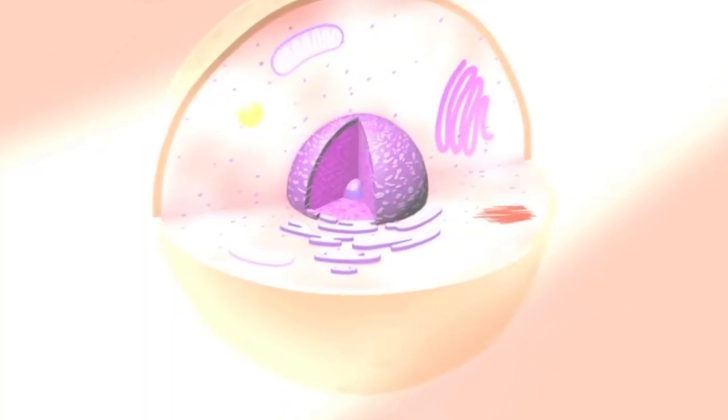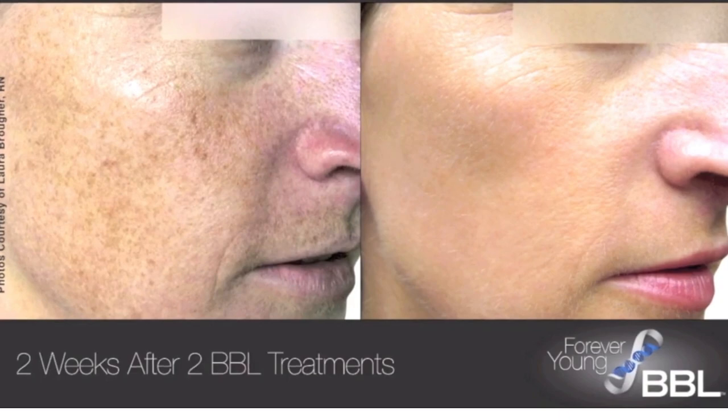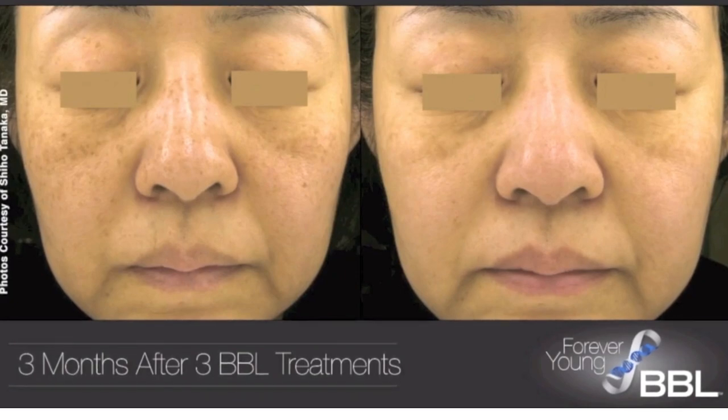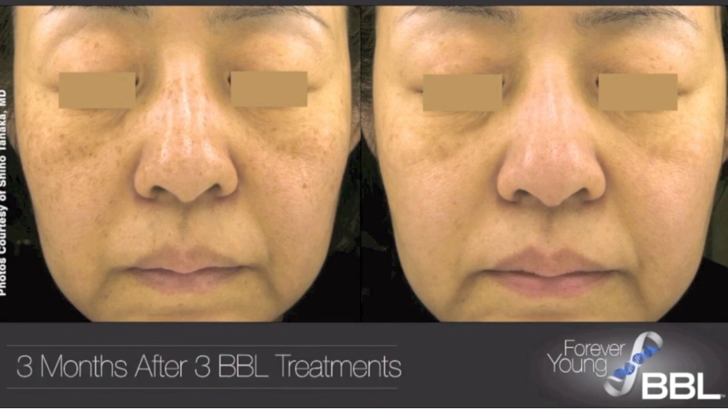It's used to treat pigmented lesions such as sunspots or age spots, vascular lesions such as broken blood vessels and angiomas, diffuse redness such as related to rosacea and acne, improve skin firmness, and to correct tone and texture. It is used to correct photo-aged skin, maintain healthy skin, and delay the visible signs of skin aging.